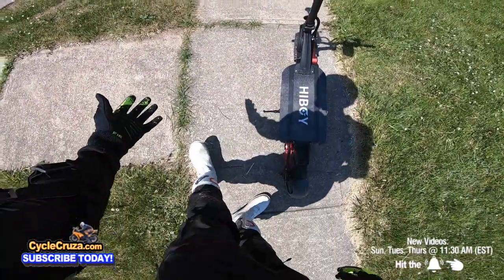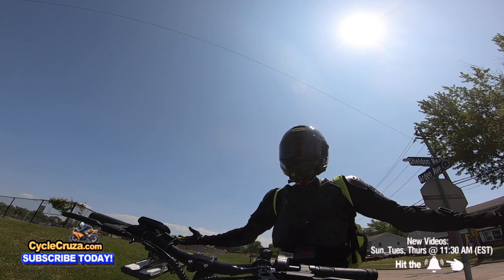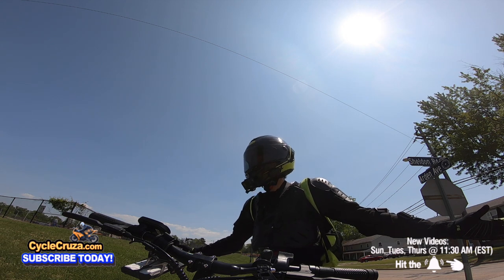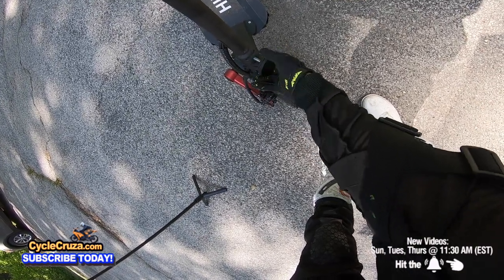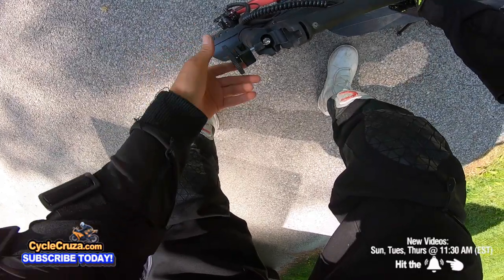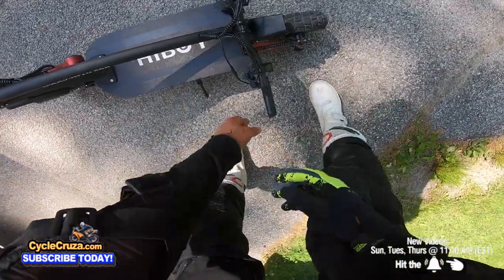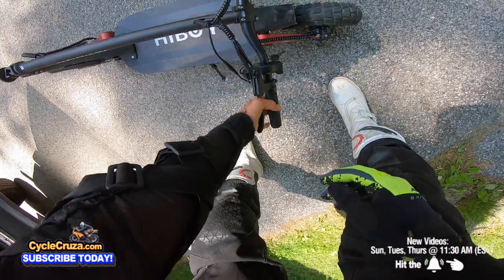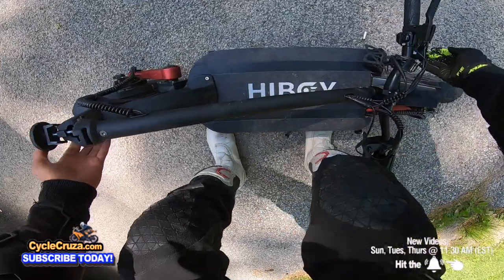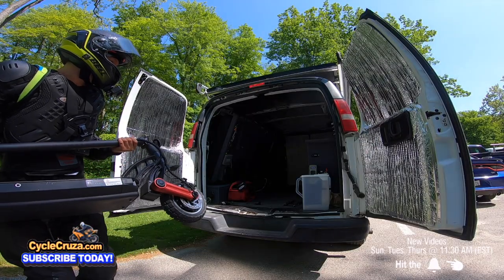I may look stupid wearing all this gear on an e-scooter but I want to stay safe — hospital bills are extremely expensive. As for folding it: you loosen the stem, it bends down, and you can leave the bar on. I wish it had a hook to attach to the body so you could lift it by the bar, but it doesn't. It's 61.7 pounds — not the lightest, but the bigger battery gives you better range.